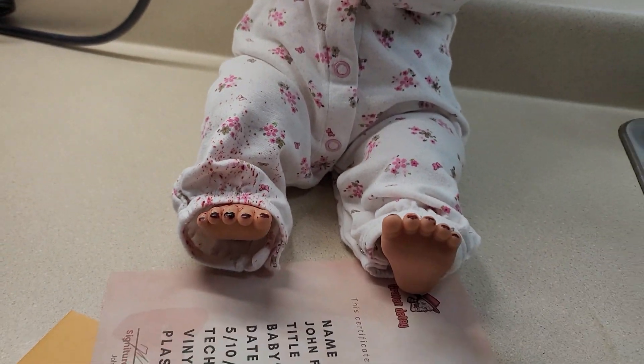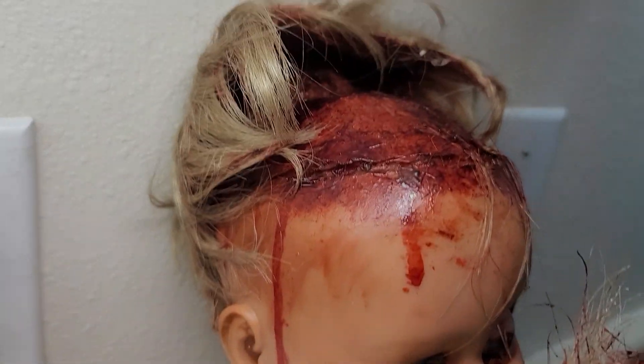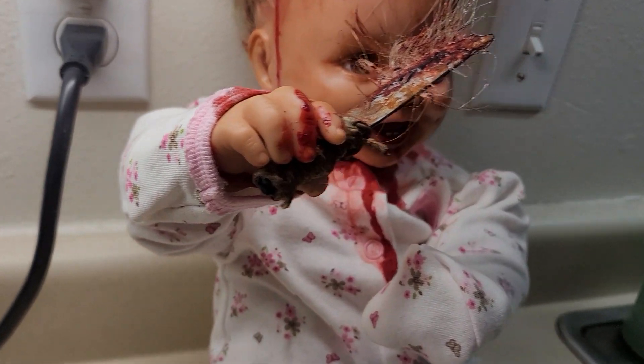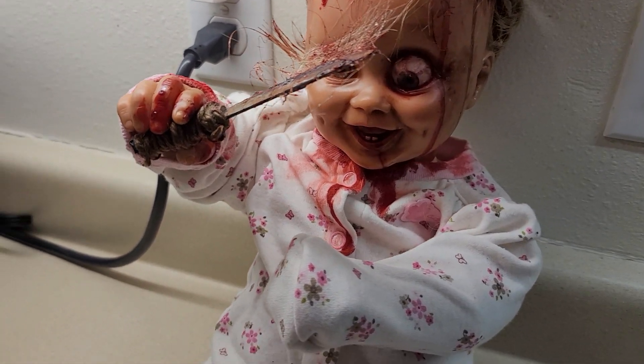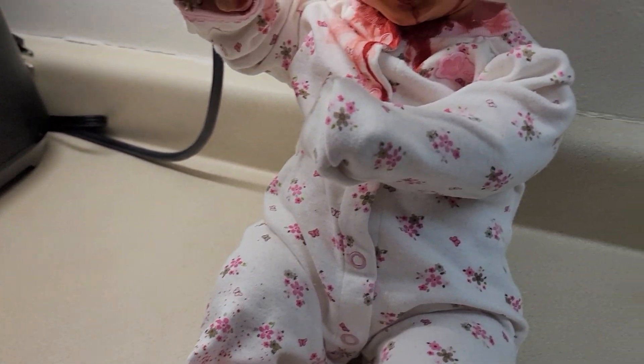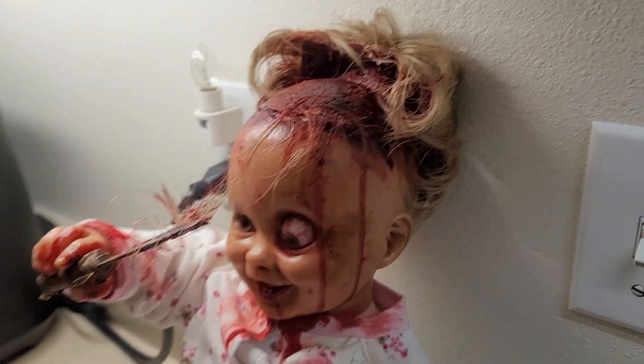Oh man. Yeah, I need to find a nice spot for her. I'm going to be getting a doll case that has glass and stuff, so that I can put all my dollies in it, just to protect them all.